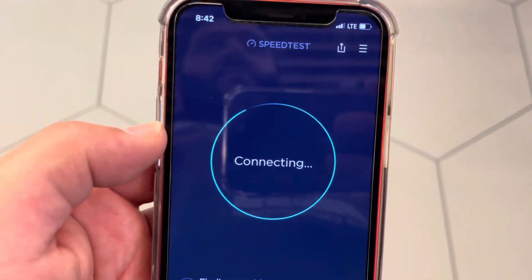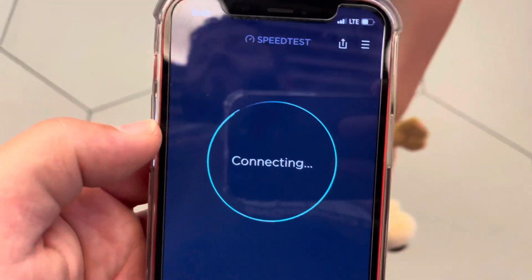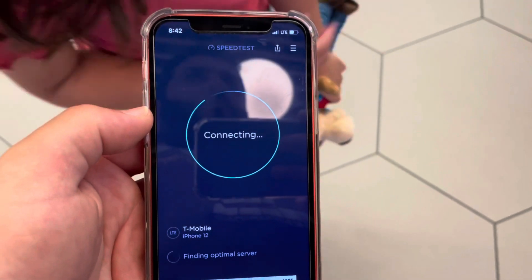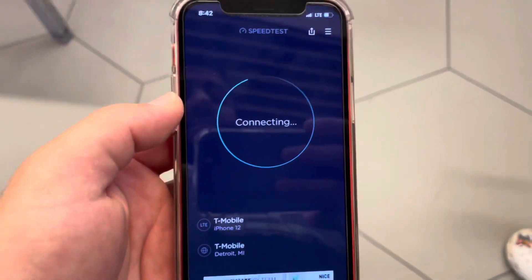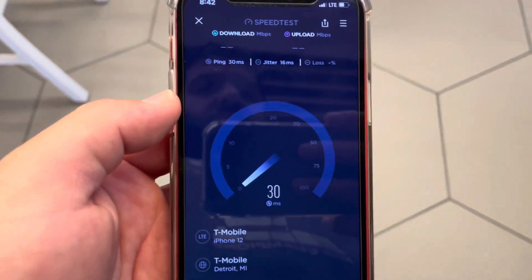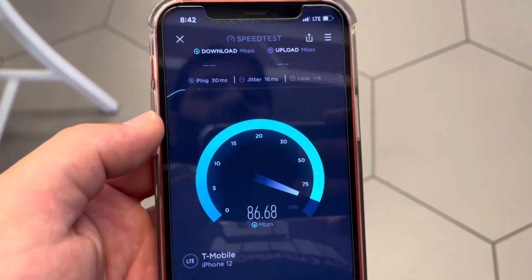Let's go ahead and switch it over to LTE and see how it performs. We like to do that here for those on the LTE side — some people don't have a 5G device yet, so good to know. We're indoors, and everybody wants to see some indoor testing, so I've been focusing on that with some recent videos.